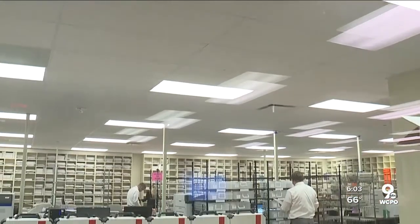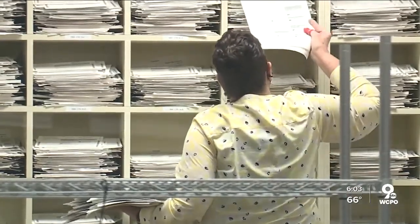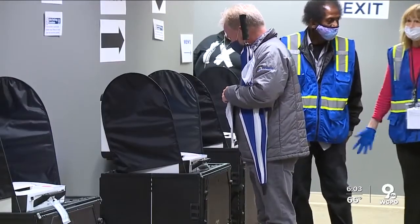All of this has to happen before final reporting deadlines, unless a court order says otherwise. Larry Seward, WCPO 9 News.